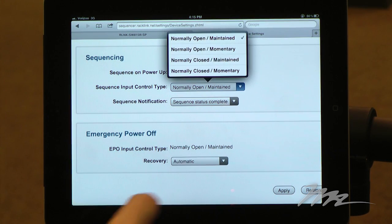You can set the sequence control options from Normally Open Maintained, Normally Open Momentary, or Normally Closed Maintained and Momentary.